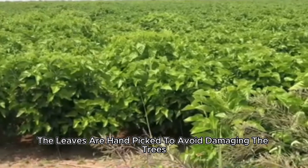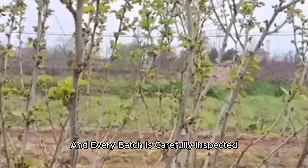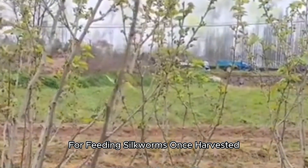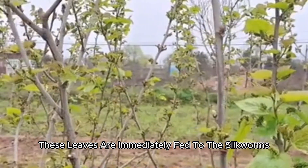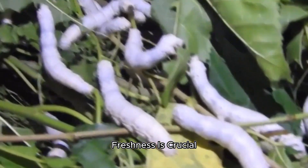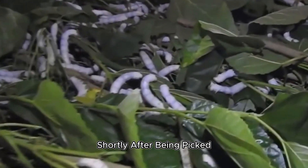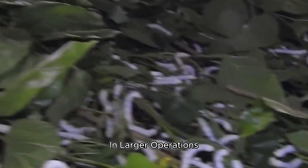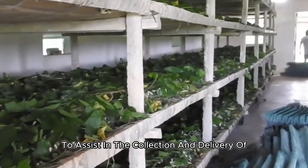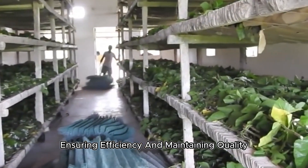The leaves are hand-picked to avoid damaging the trees, and every batch is carefully inspected to ensure the right size and maturity for feeding silkworms. Once harvested, these leaves are immediately fed to the silkworms — freshness is crucial, as the leaves begin to lose their nutritional value shortly after being picked. In larger operations, some farms have incorporated technology to assist in the collection and delivery of mulberry leaves, ensuring efficiency and maintaining quality.